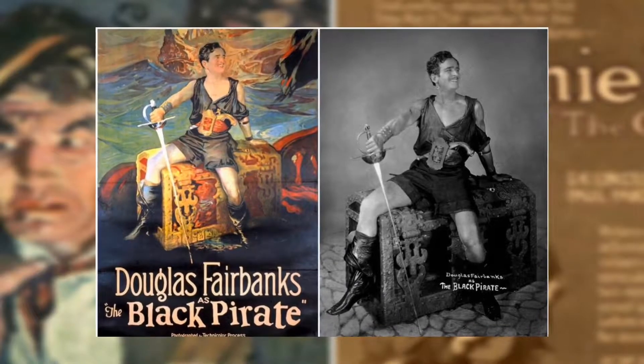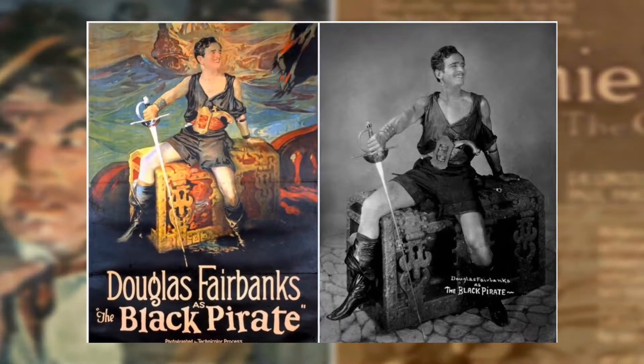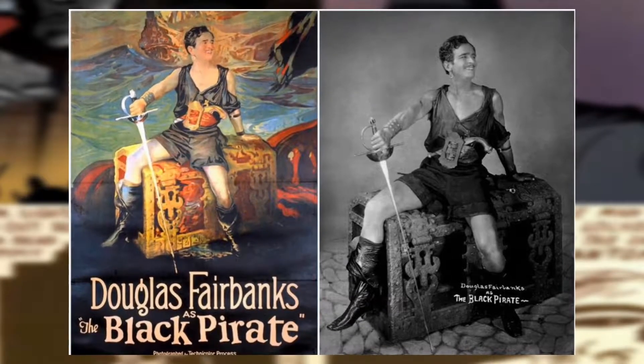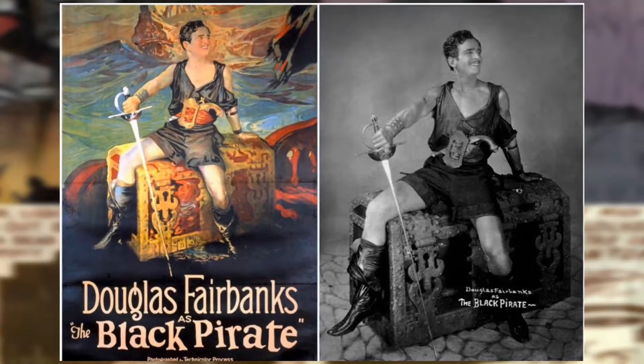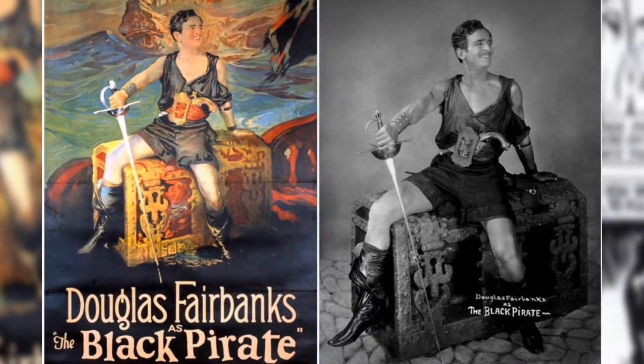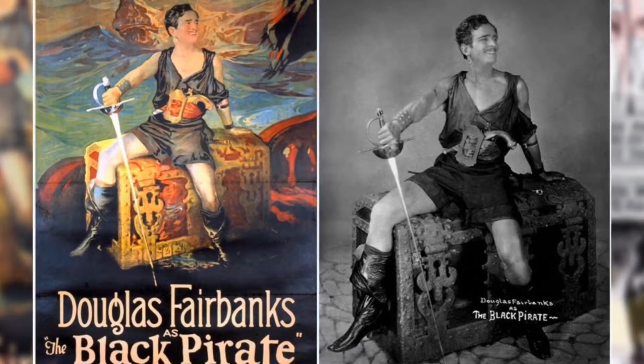Jerry Siegel and Joe Shuster also mentioned in an interview that they watched Douglas Fairbanks in the movie The Black Pirate to get the heroic facial and body expressions for Superman. That movie came out around the same time as a lot of these pulps, so it's included in this presentation.